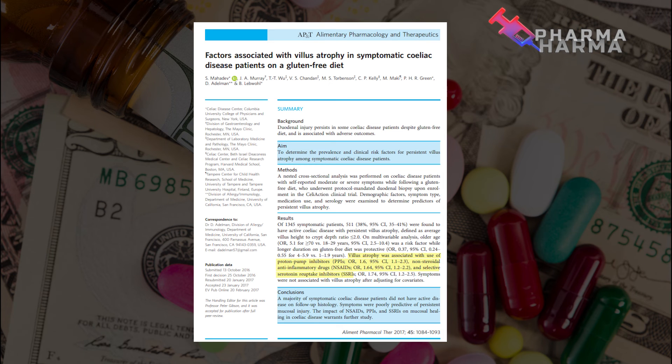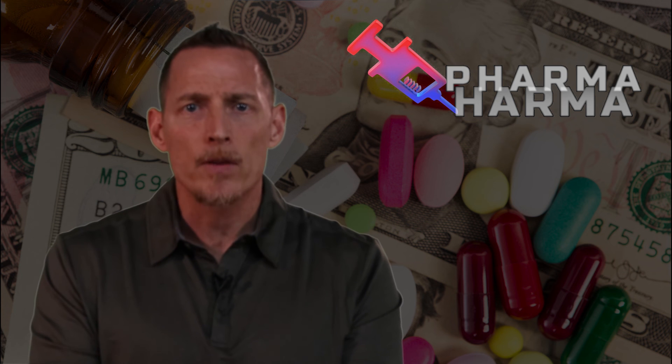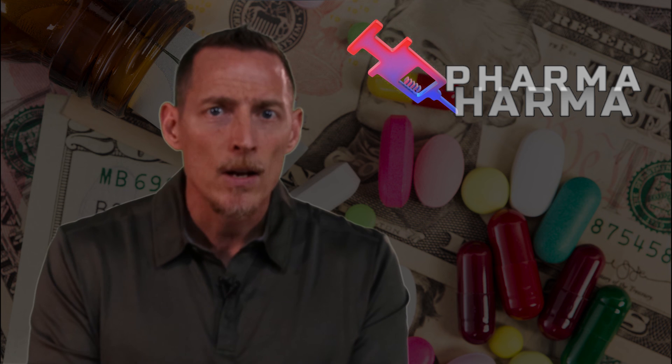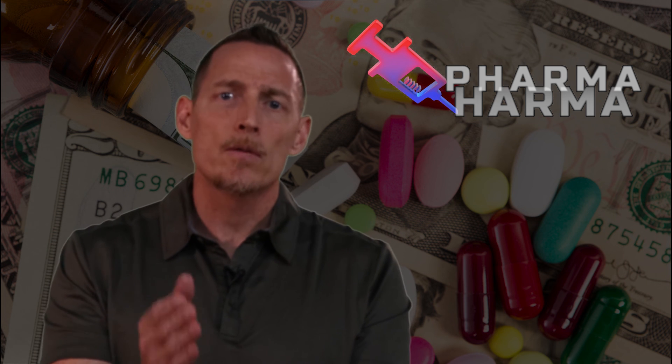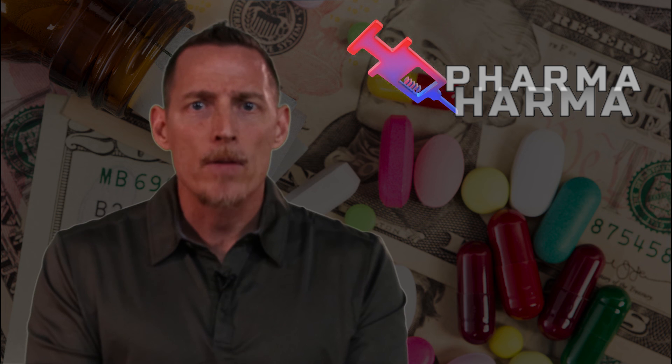Antidepressant medications classified as SSRIs — selective serotonin reuptake inhibitors — were also associated with persistent villus atrophy. If you're on any of these different classes of medications, research shows that persistent villus atrophy may result, and the sequelae can include severe malnutrition, lymphocytic cancers, and bone loss.